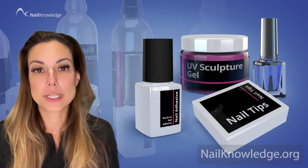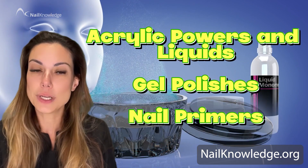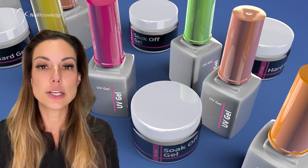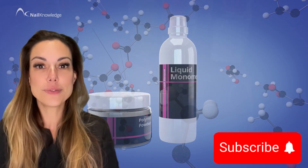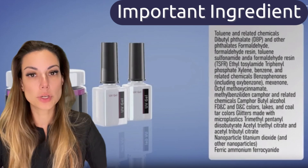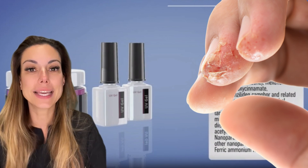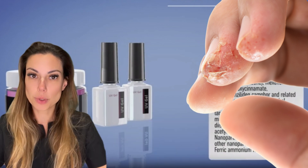Some examples of nail products that might contain HEMA include acrylic powders and liquids, gel polishes and nail primers. These products are made up using a mixture of different ingredients including pigments, fragrances and other additives along with HEMA. While HEMA is an important ingredient in many nail products, it's important to be aware of the potential risks associated with its use. Exposure to incorrect use of HEMA can lead to skin irritation, allergic reactions and other health problems.